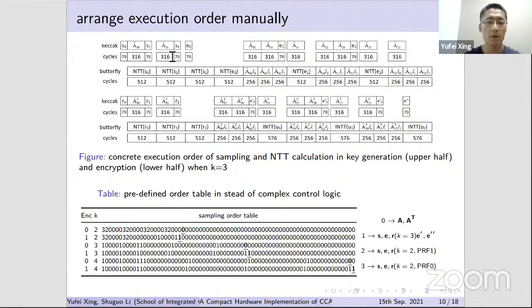Since the sampling order is irregular, a conventional state machine would involve complex control logic, and a predefined order table is more suitable. Within the table there are four kinds of sampling, and the table is sparse so it costs only a few LUTs to store it.